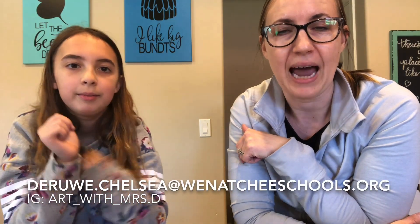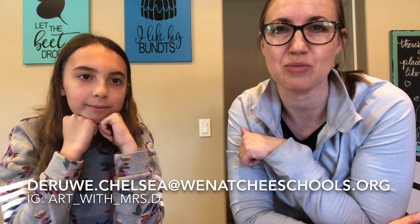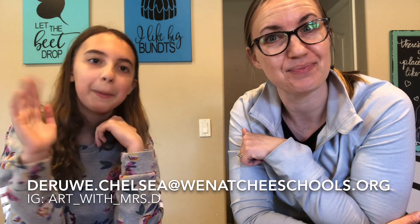I'm gonna make sure to put my email and my Instagram handle at the bottom, so make sure you send those to me. Have your parents send them to me. Can't wait to see them and we will see you guys tomorrow. Bye!